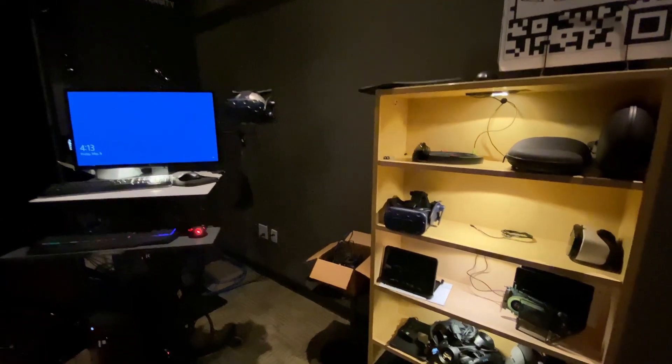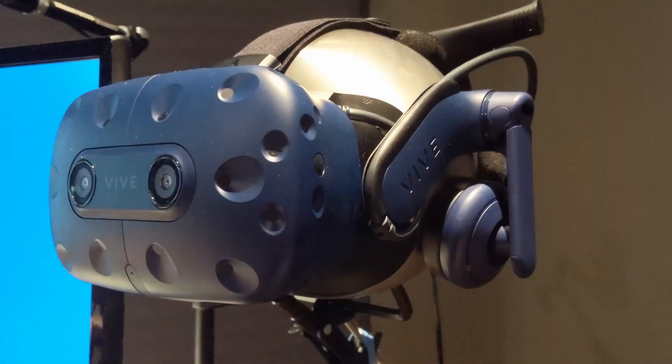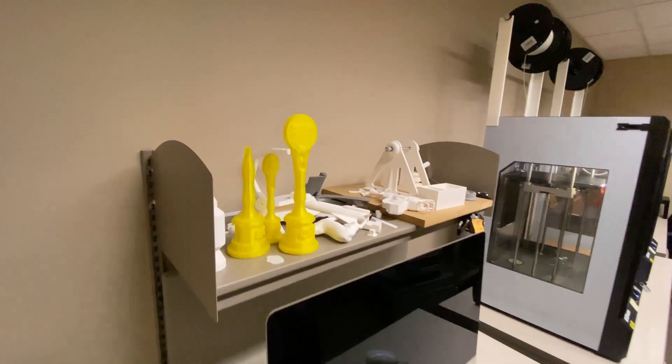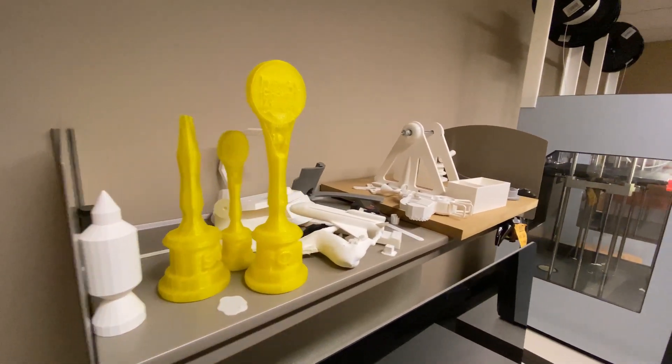Throughout our lab spaces, you can find Oculus Rifts, HTC Vives, and MakerBot printers. We even have our own 3D printing lab.